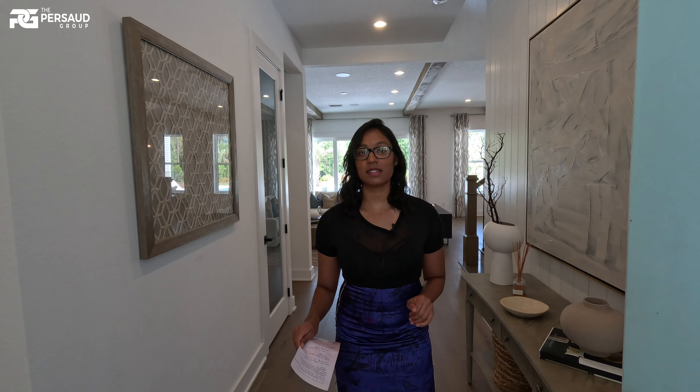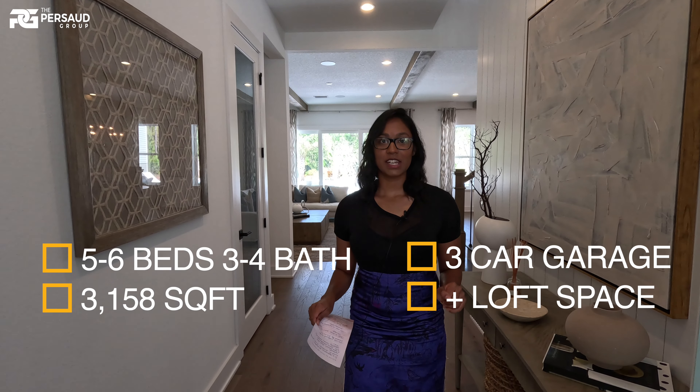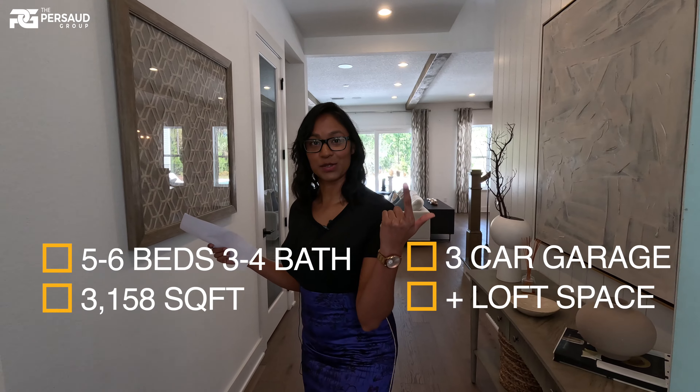Hi, welcome everybody. My name is Kassian Barat. I'm here with the Prasad Group at EXP. I'm here to show you this immaculate house that I absolutely love. It is a five to six bedroom house, three to four bathrooms, 3,158 square footage. And let's go ahead and look at the first room.